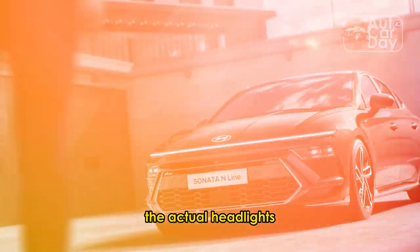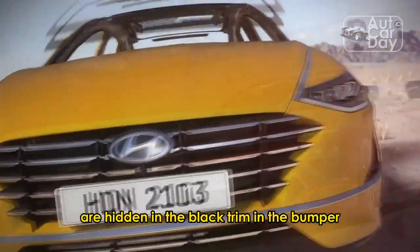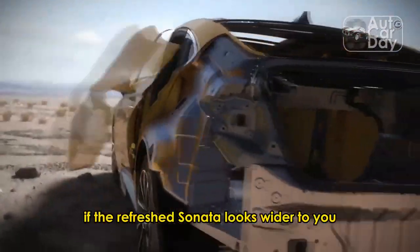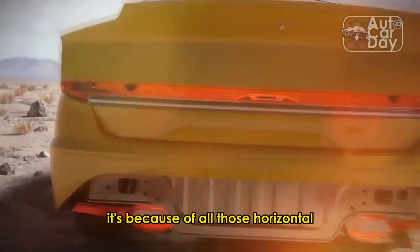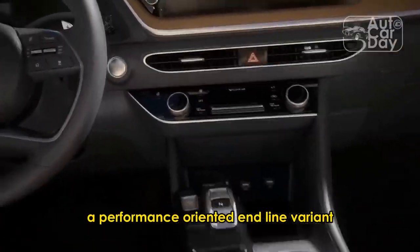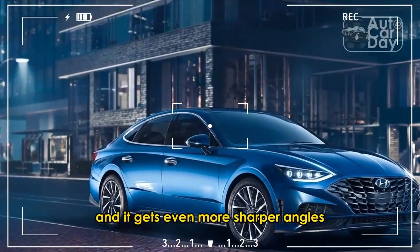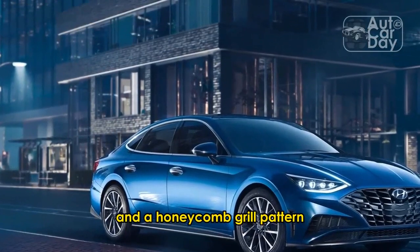The actual headlights are hidden in the black trim in the bumper, exaggerating the nose's low-slung look. If the refreshed Sonata looks wider to you, it's because of all those horizontal design elements that Hyundai added. A performance-oriented N-Line variant is once again available, and it gets even sharper angles and a honeycomb grille pattern.